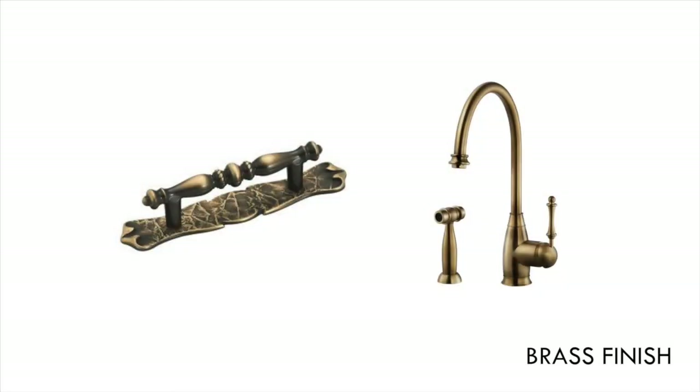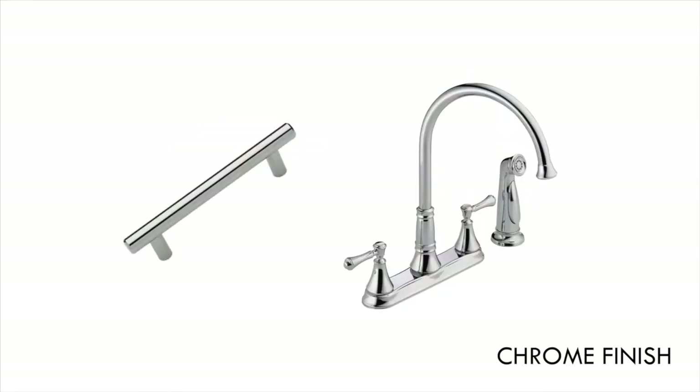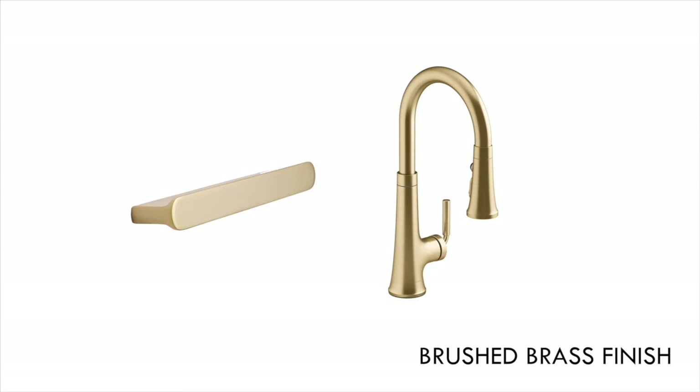For fixtures and cabinet hardware, we've gone from brass to nickel to oil-rubbed bronze to chrome, with current trends bringing matte black or brushed brass. We're excited to see what this decade may bring.